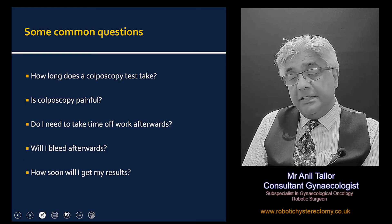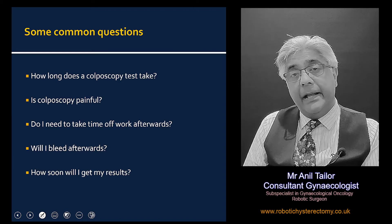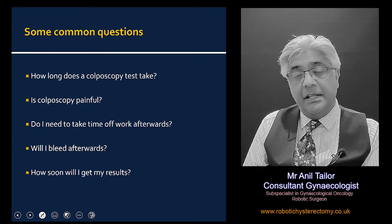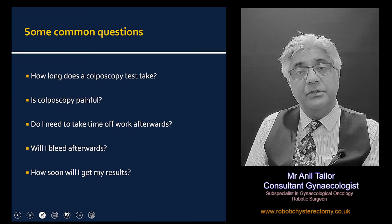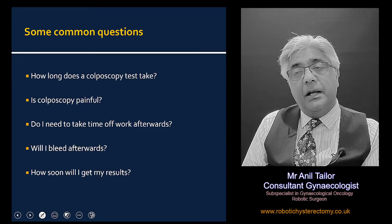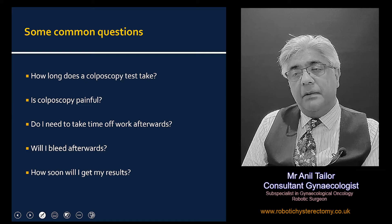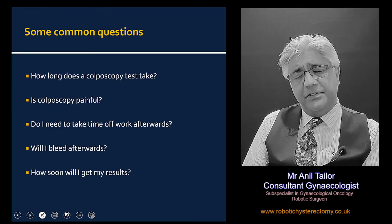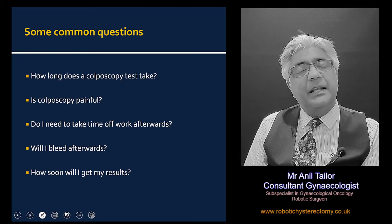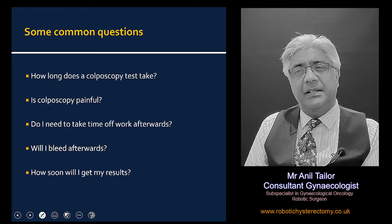It takes about two to five minutes to examine and you don't need to take any time off work. There isn't any preparation that you need to carry out before the examination. In terms of bleeding after the procedure, if it's just an examination then it is unlikely that there will be any bleeding. If there is, it should be very mild and should settle down within hours.